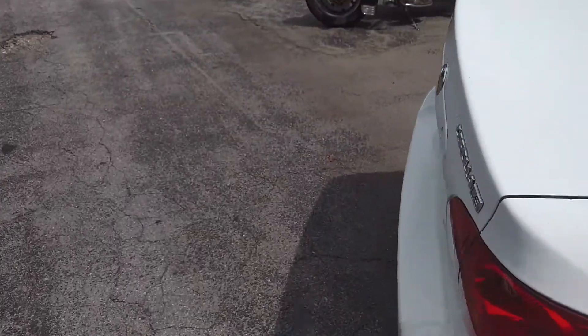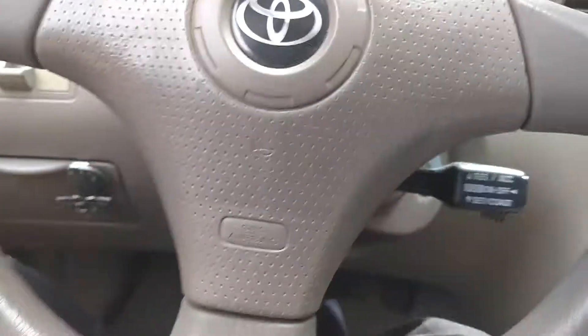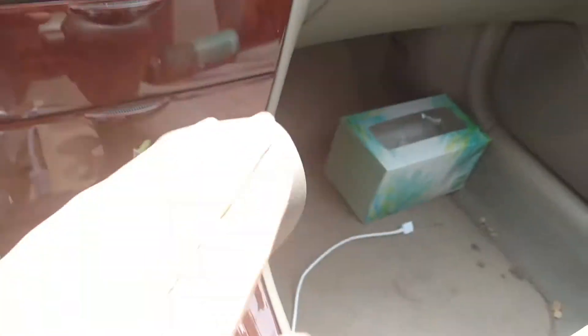So let's take a look inside. Steering wheel, Toyota steering wheel, speedometer and odometer, fuel and temperature, radio, AC, pin on the lever.